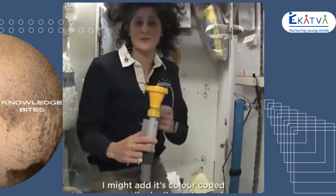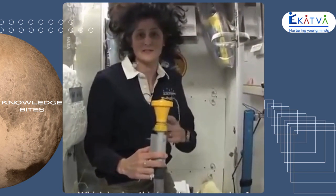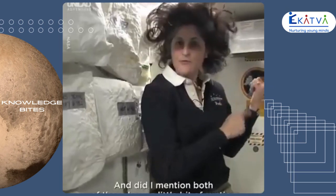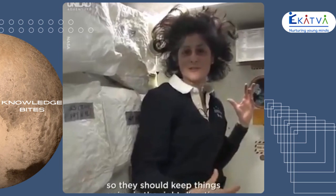I might add, it's color-coded, so you really don't get it mixed up, which is nice. This is yellow for number one. And both of these have a little bit of suction, so they keep things going in the right direction.